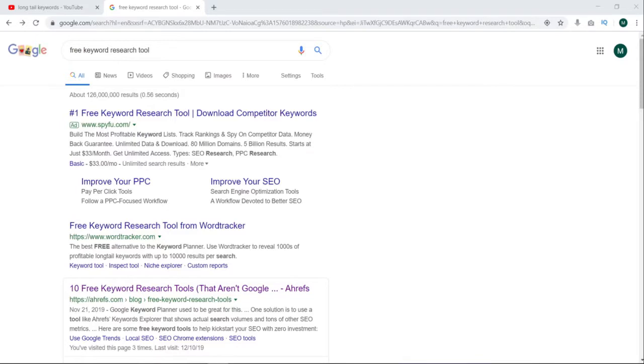Hey guys, it's Mark from Team How To. In this video, I'd like to talk a little bit about what long-tail keywords are and how you can find them for free.